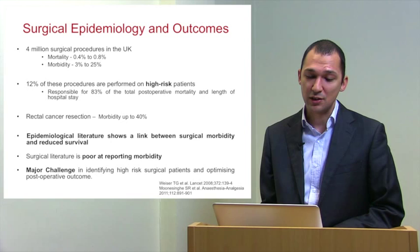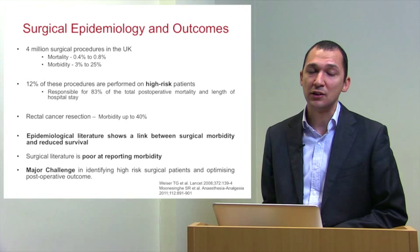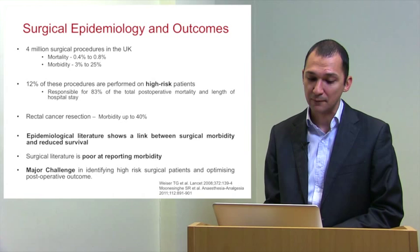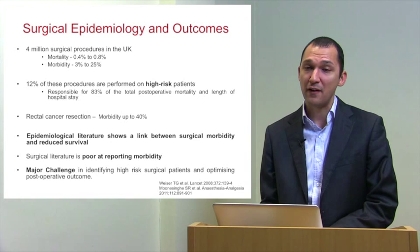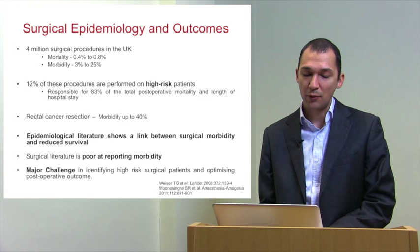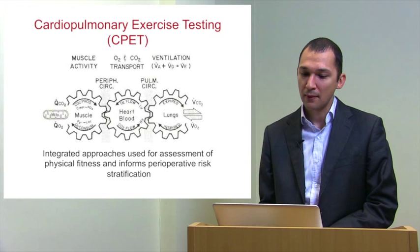There are about 4 million surgical procedures performed annually in the United Kingdom with morbidity ranging up to 25%. Twelve percent of these patients are already labelled as high-risk individuals, and 83% of those are responsible for total mortality and length of hospital stay. When considering rectal cancer resections, published morbidity can be up to 40%. There is a very strong link between surgical morbidity and reduced survival, yet there is poor reporting for this morbidity in the surgical literature. The major challenge for surgeons and perioperative physicians is to identify these high-risk individuals and optimise their post-operative course.